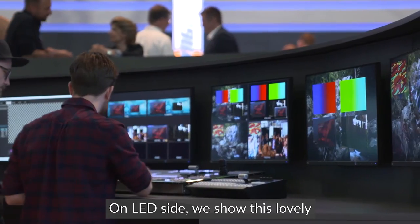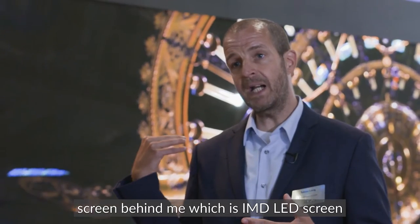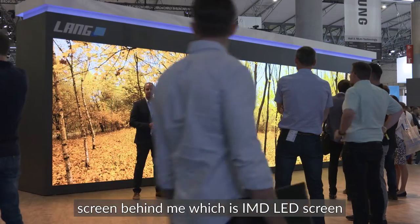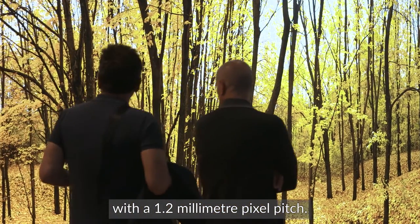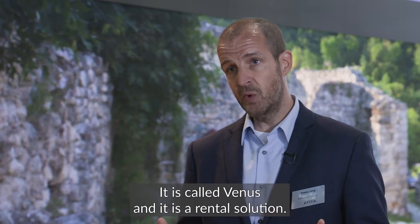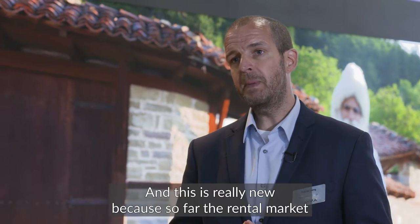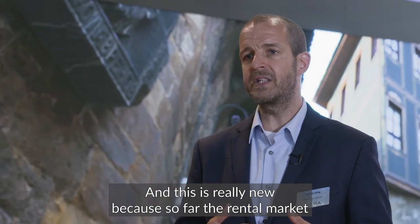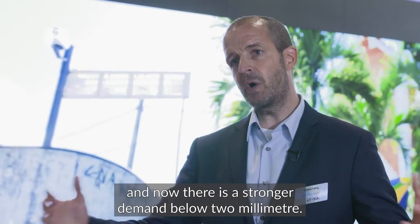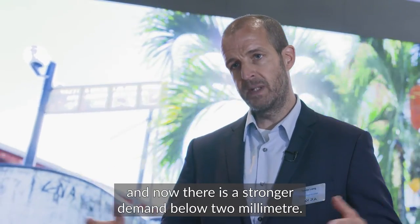On the LED side, we show this lovely screen behind me, which is an IMD LED screen with a 1.2mm pixel pitch. It is called Venus and it is a rental solution. This is really new because so far the rental market used pixel pitches above 2mm, and now there is a stronger demand below 2mm.